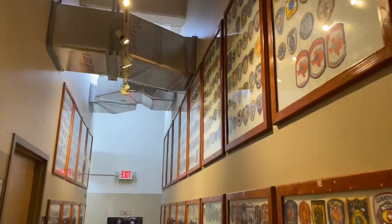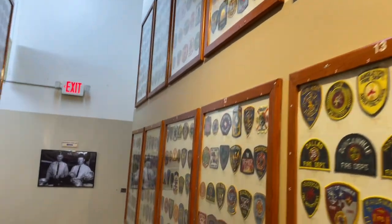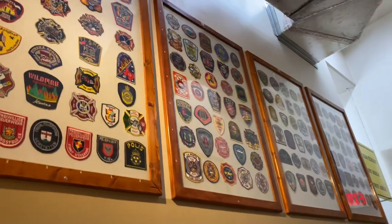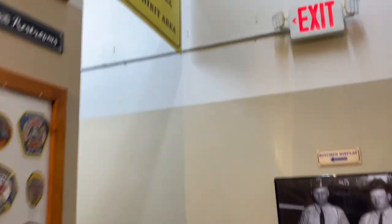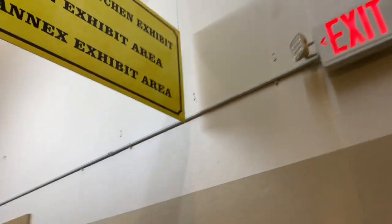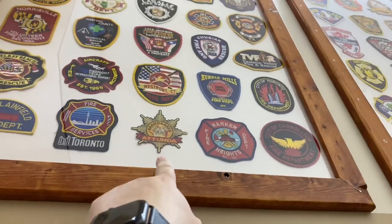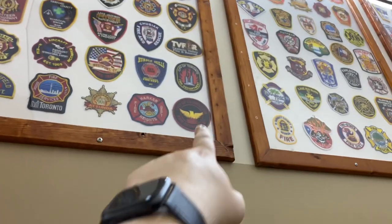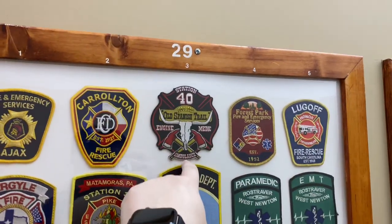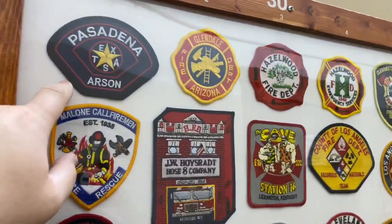Back here by the entrance you've got patches from around the state, from around the country, right by the bathroom. Patch collecting is a big thing if you're really into fire stuff. Look at all these patches — from all over the world: Toronto, Houston, Old Spanish Trail ambulance, Pasadena arson division.